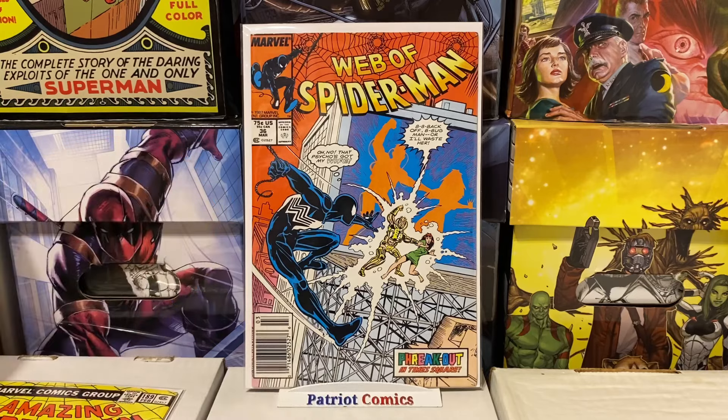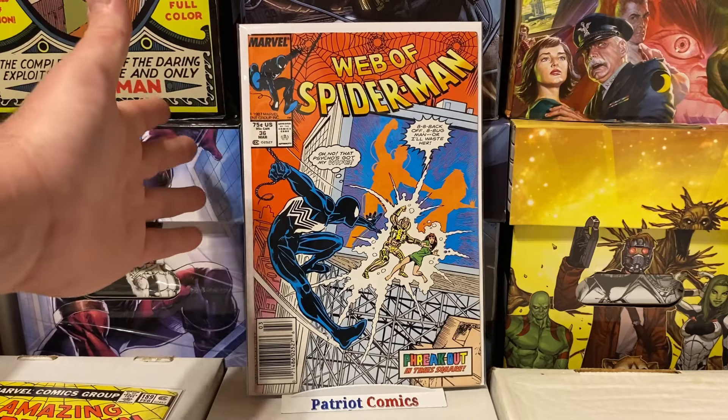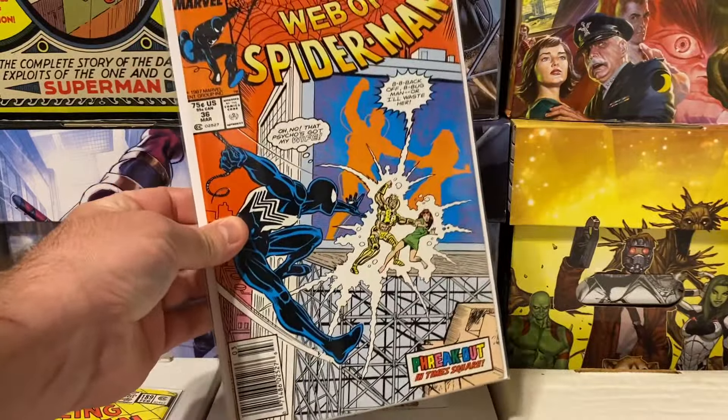This one is more Copper Age, but it's an awesome key and I have no idea why this book isn't worth more than it is. It's issue number 36 of Web of Spider-Man, and this is the first appearance of Tombstone. Tombstone was always such a crazy character in the Spider-Man comics I read as a kid — just such an iconic Spider-Man villain. This particular copy is a newsstand and it's in pretty high grade. I paid $5 for this book. First appearance of Tombstone for $5 is kind of a great deal. In near-mint condition it sells for maybe $25 or $30, but I feel like it should be worth so much more. Unfortunately he's not on the cover, which would definitely boost that value.